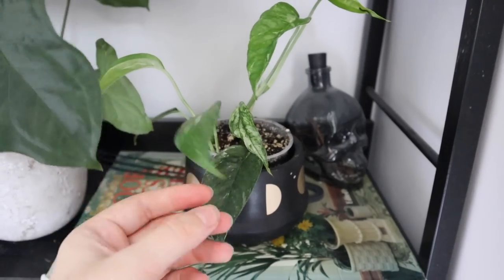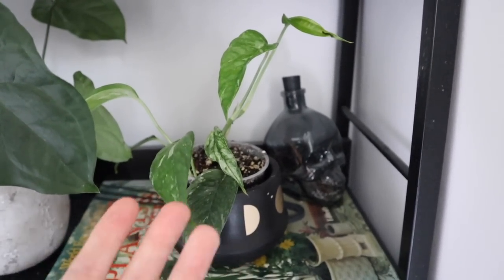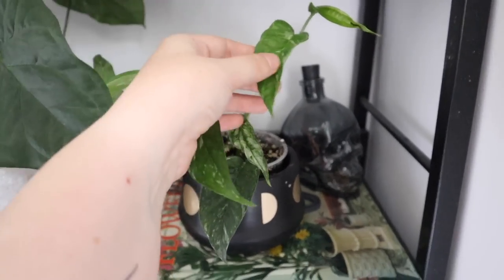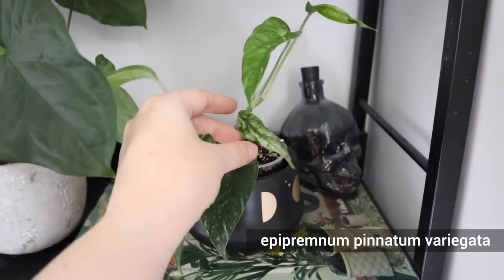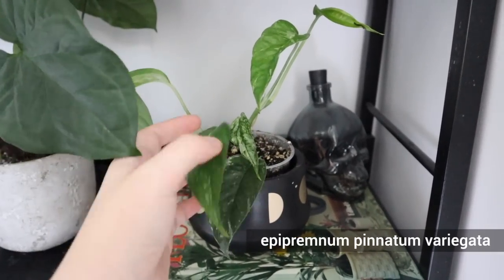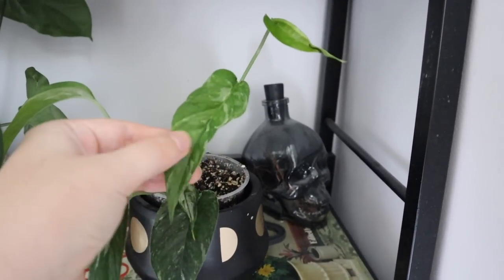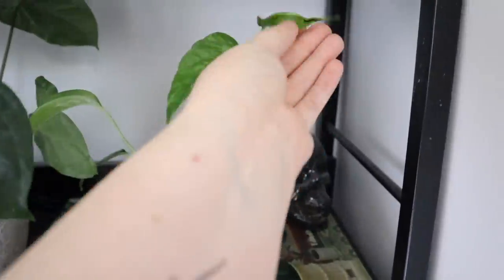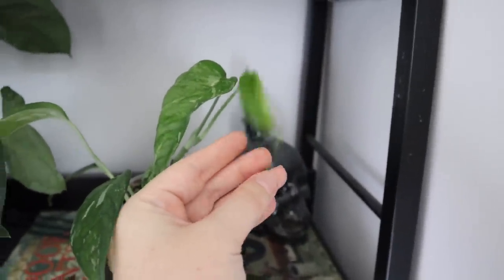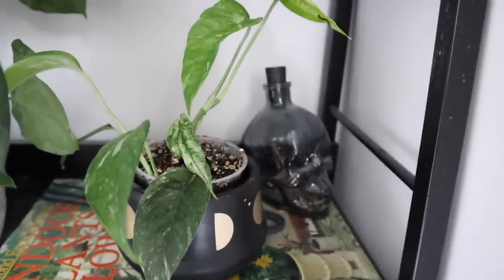This plant was also in my IKEA cabinet tour but I have repotted it since I filmed that — I didn't film all of these on the same day, I would be exhausted if I did. This is an Epipremnum pinnatum variegata and I've recently put it up into soil. It's got some decent growth on it, though it's not the most variegated in the world — that leaf is very green. Hopefully I can get it to grow more like the more variegated leaf, but if not, that's also okay — I still think it's a pretty plant.